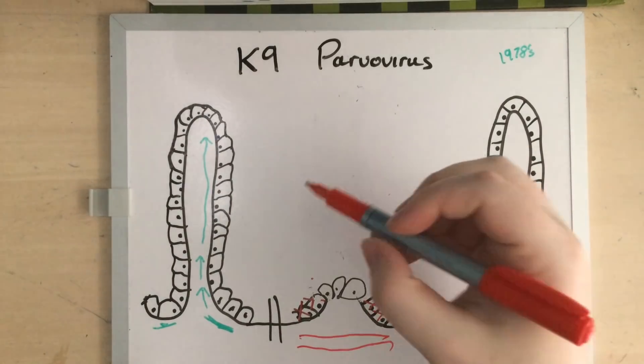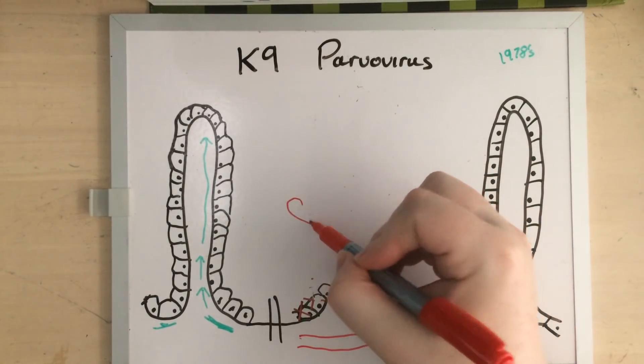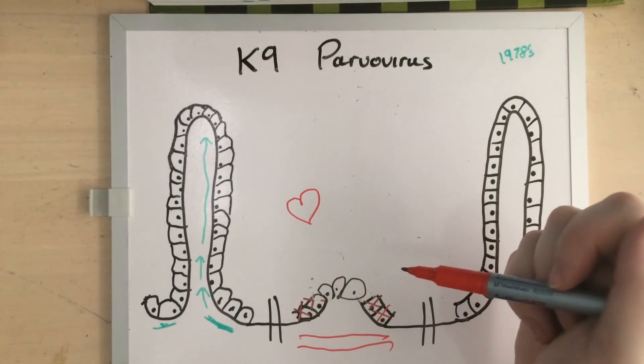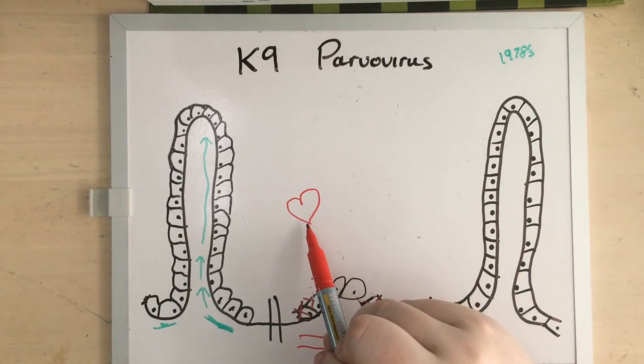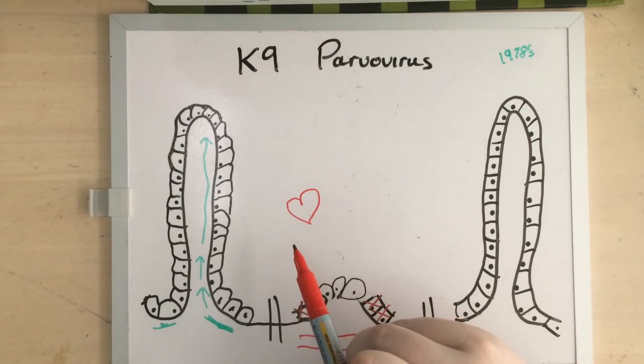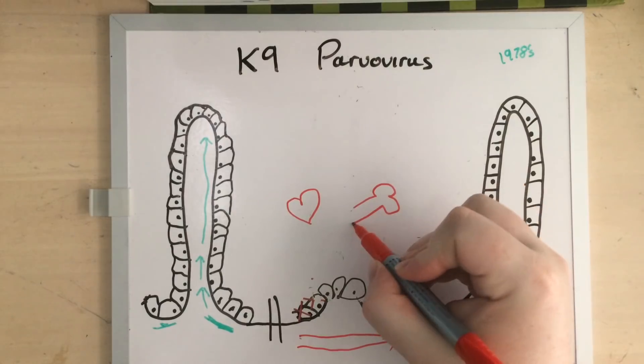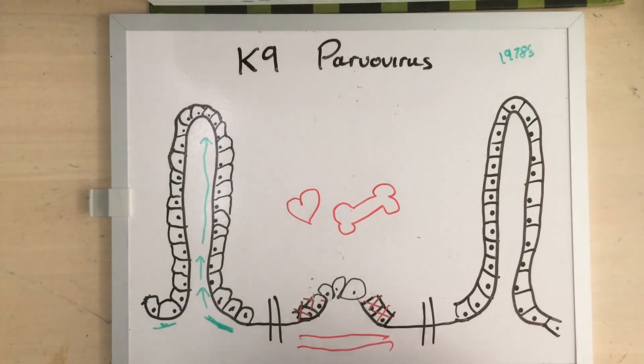But parvo doesn't stop there — it attacks rapidly dividing cells. In very young puppies, so puppies under six weeks of age, you have lots of rapidly dividing cells in the heart, and that will cause permanent heart damage. You also have lots of rapidly dividing cells in your immune system, which is mostly in your bone marrow. If you have a virus that is dependent upon an immune response to clear it, and it attacks your immune system, I'm sure you can see how a patient would end up in a whole lot of trouble fairly quickly.